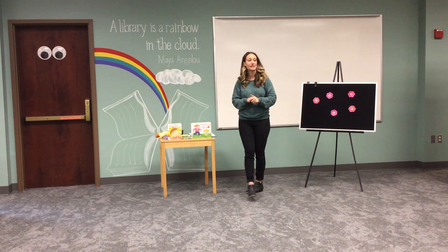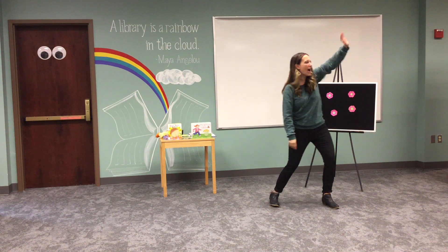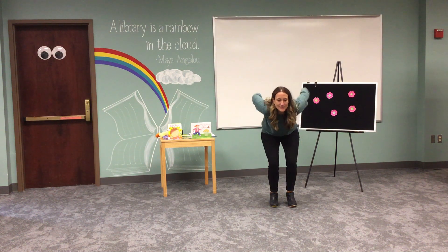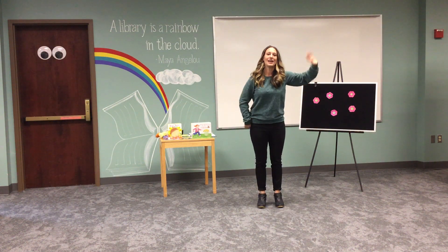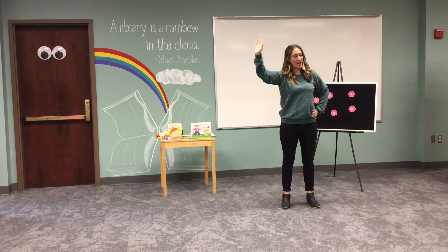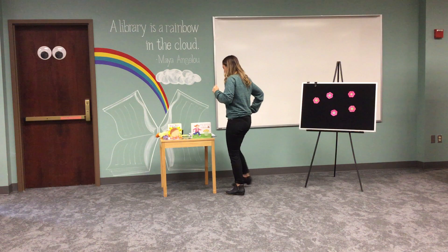Now we're going to say goodbye to winter with a little movement. Goodbye winter, hello spring! Goodbye snow, can you tell the snow goodbye? Goodbye sled, goodbye winter — can you jump with me? Spring's ahead! Hello sun, hello swing! Goodbye winter, hello spring! Yay, good job! That was fun. Hello spring — I'm so ready for the warmer weather.